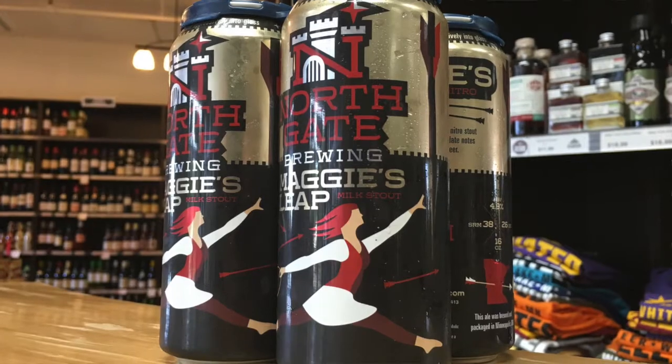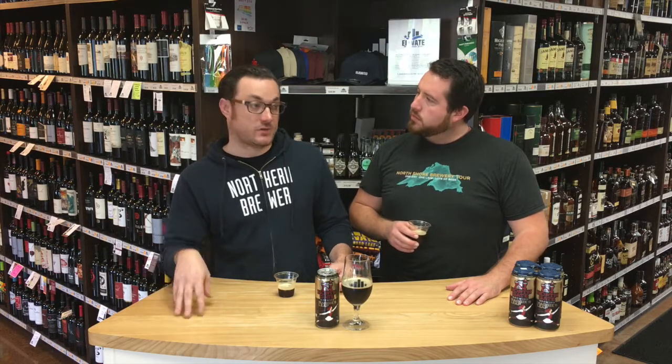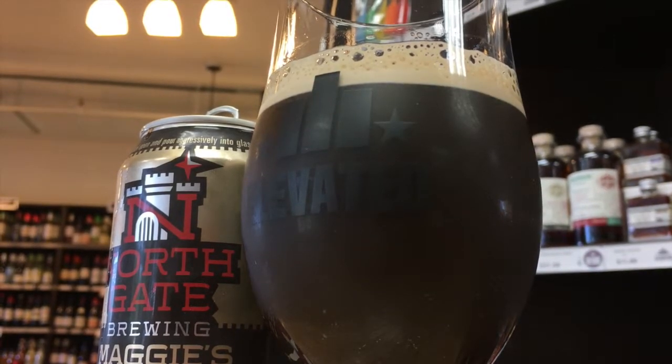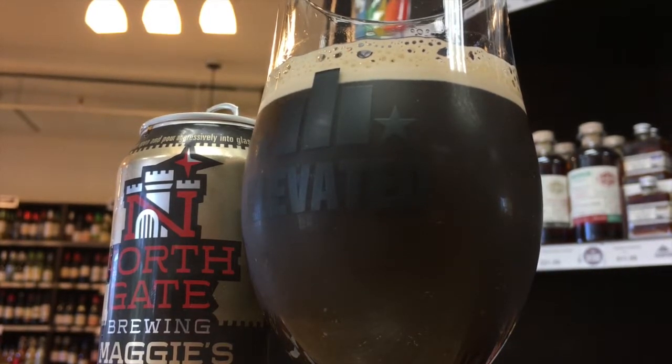So Tom, how does this stout Maggie's Leap compare to other stouts? There is a wide range in the stout category. Into imperial stouts, you can get these super rich. There's a lot of additives in the style too, where you're adding coffee, you're adding chocolate, you're adding other elements to create those dessert-like flavors. Maggie's Leap, while being a sweet stout with lactose, is on the lighter side — 4.9% ABV, 26 IBUs — so nice balance to it. Lighter body, definitely getting those chocolate notes, but not overly sweet or overly rich. Very drinkable.